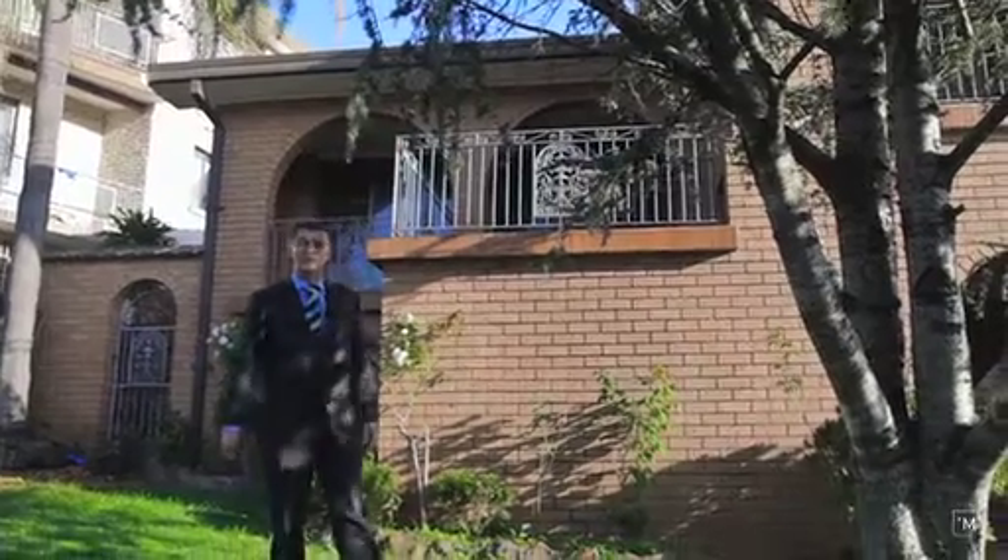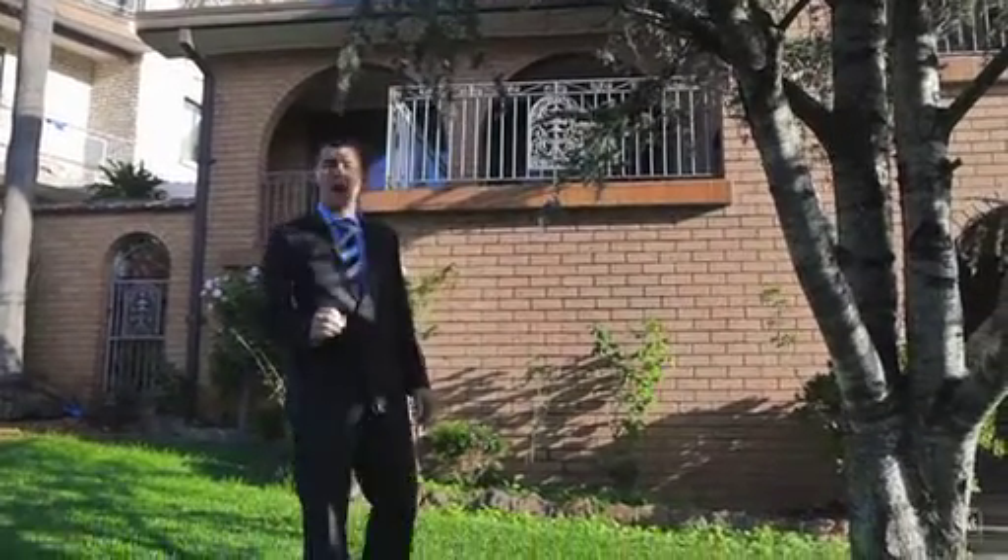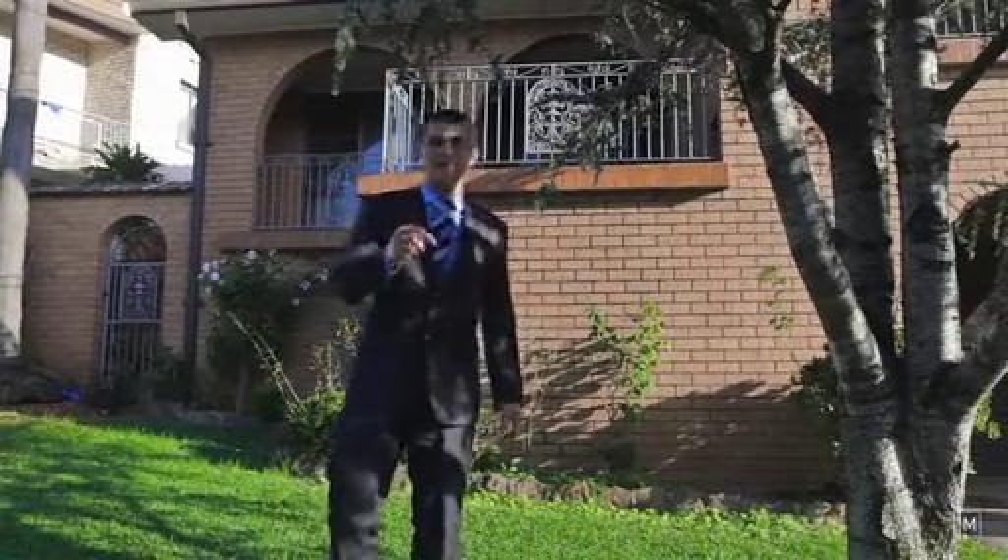Well, I've only given you a small glimpse of the opportunity on offer here. What you need to do now is get out of your computer seat and come and inspect this property. I'm Jamie from Harcourts Hills Living and I look forward to seeing you at the auction. Thank you for watching.